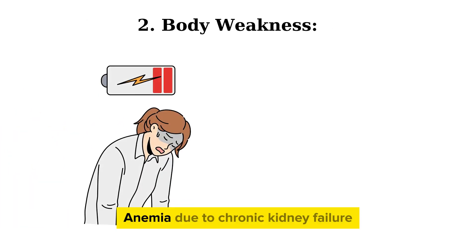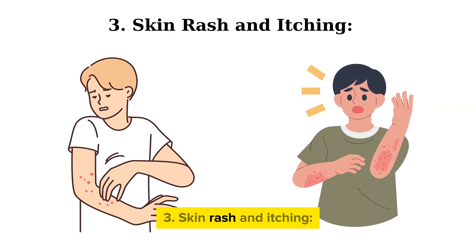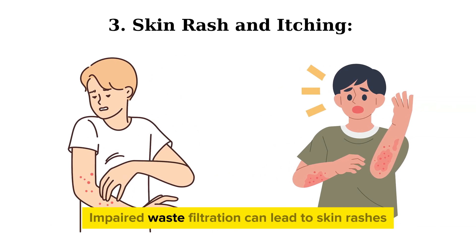Second, body weakness and anemia. Chronic kidney failure can cause fatigue and lethargy, even with adequate sleep. Third, skin rash and itching. Impaired kidney filtration can lead to skin rashes and itching.